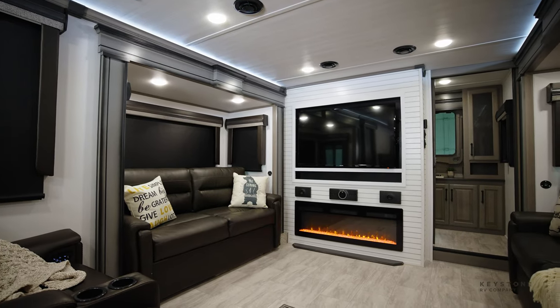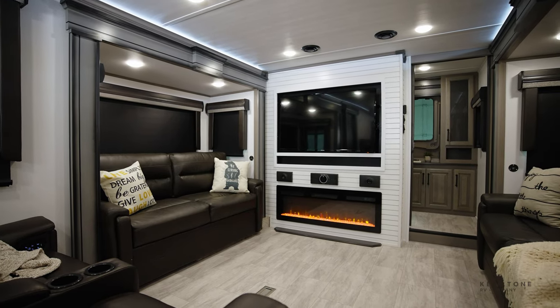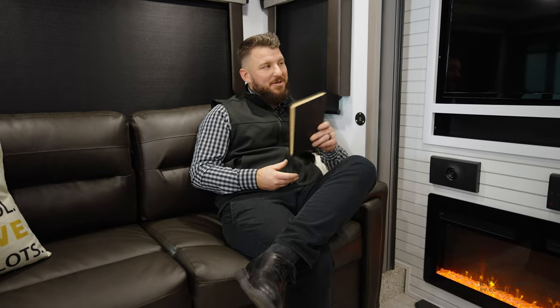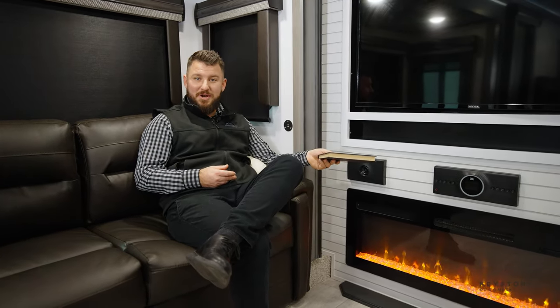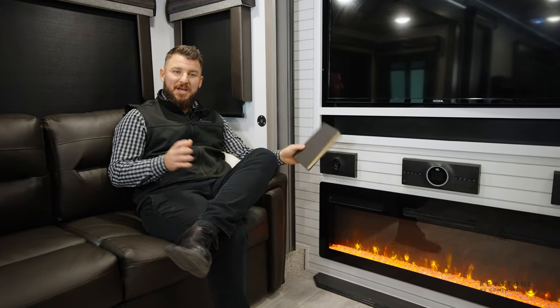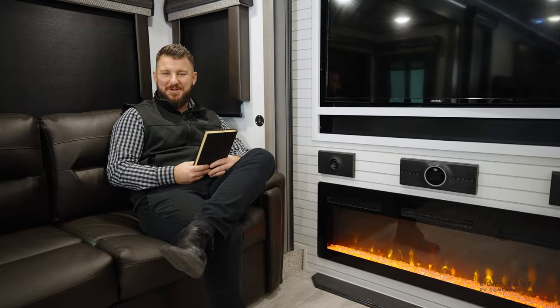In our luxurious living space you have three different seating options: two tri-fold sofas that make out into beds for up to four people to sleep in, as well as two recliners that have lumbar support. This looks over to your 50 inch smart TV powered by our JBL surround sound system that has a nano sub, and a fireplace that has a 5000 BTU furnace to keep this room nice and toasty.